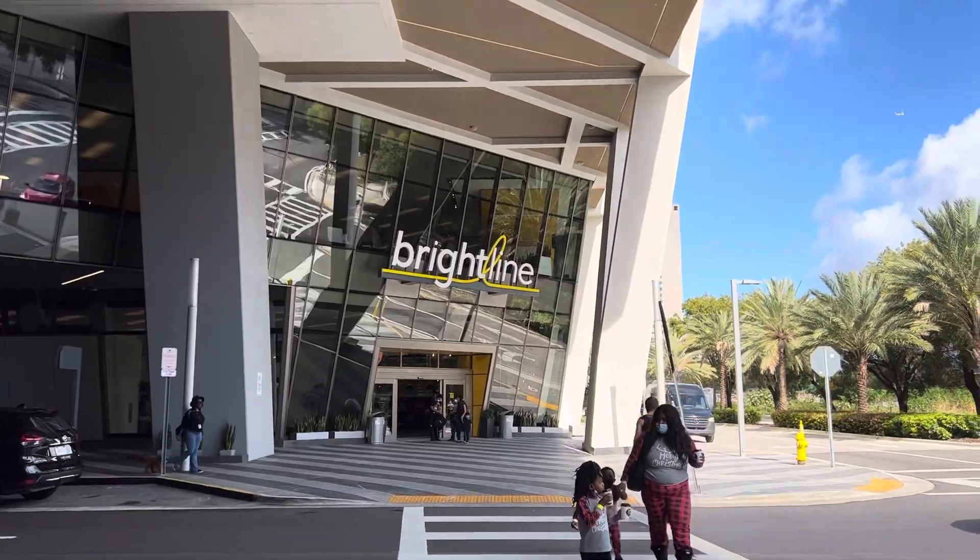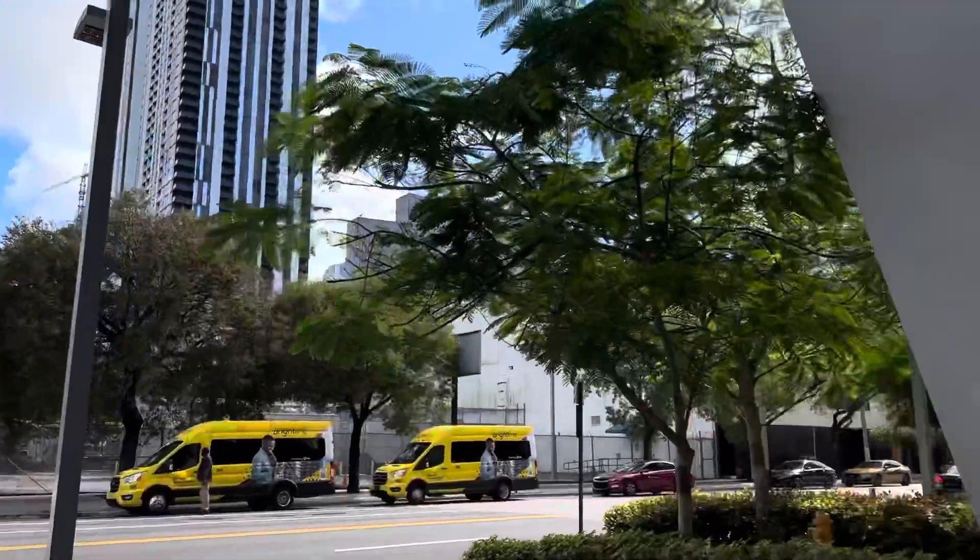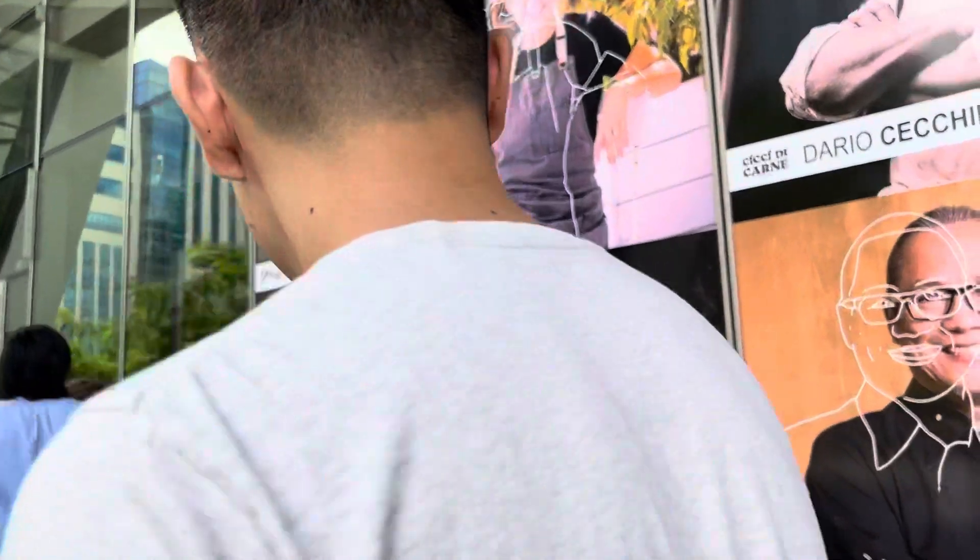Good morning guys! Hey guys! Welcome to day 2. We're currently at Brightline Station in Fort Lauderdale, which is their transit train system. And we're going to go to Miami today. We just got off the Brightline — highly recommend it. Such a smooth ride. What did you think of the Brightline? It was great. I had a nice smooth ride.